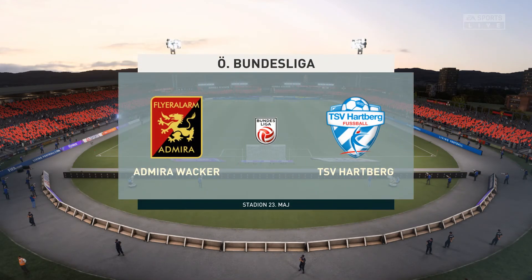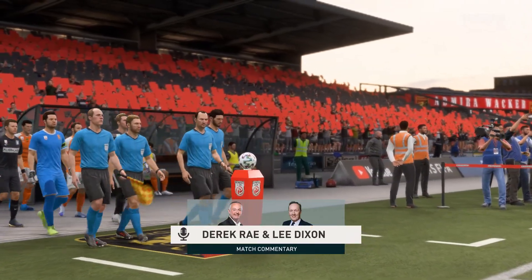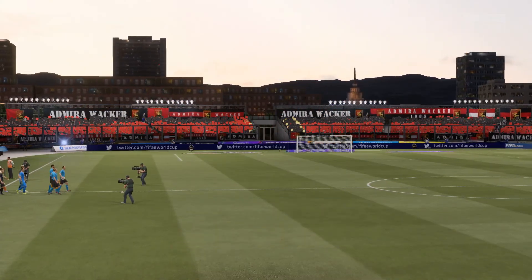Good evening on what is a perfect night for football, the floodlights shining down on the players as we speak. Derek Ray here in the commentary position, joined as always by Lee Dixon. What we have to bring you today is live action from the Bundesliga.